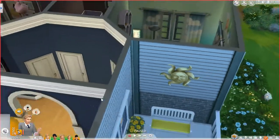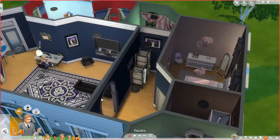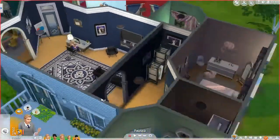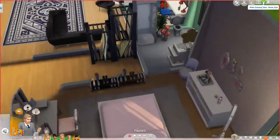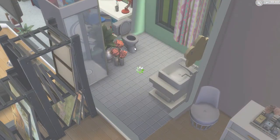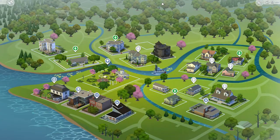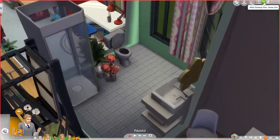We'll zoom out so you can get an overview of the layout. Rowan also has her own bathroom — if I zoom in here. I still haven't learned the new laptop and I keep hitting the wrong buttons. So we have a little bathroom over here for Rowan. Very cute.